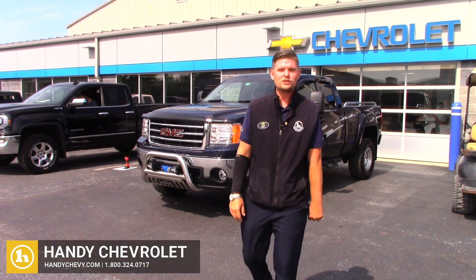Hey Sharon, it's Matt Artis from Handy Chevrolet. I want to thank you so much for inquiring online.